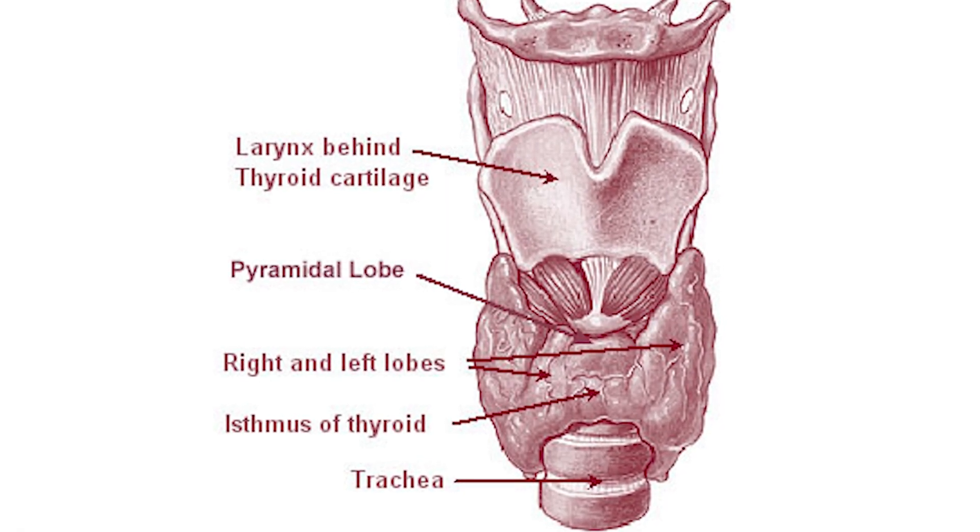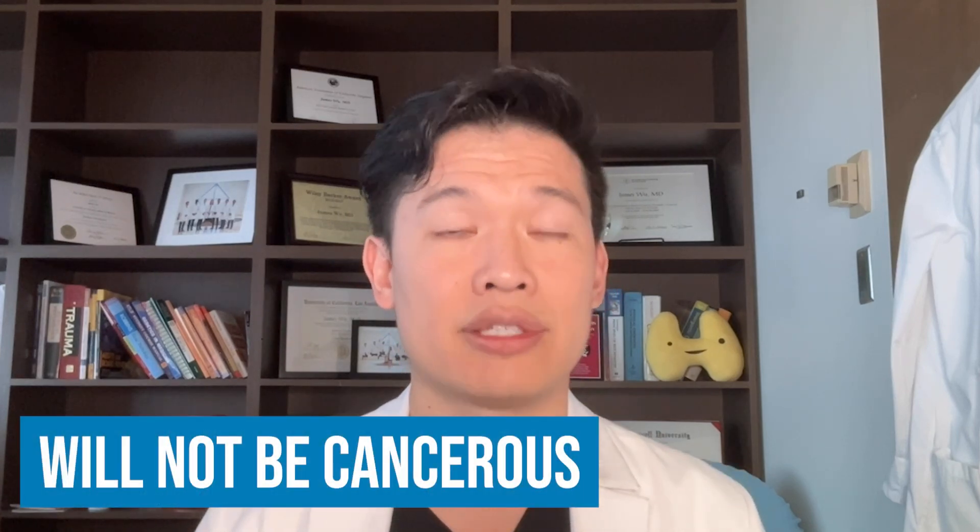First, observation. Thyroid nodules themselves are extremely common. When we get to age 50, 50% of the population will have a thyroid nodule. They are not dangerous to have, and most of them will not cause any problems. Once they've been proven to be benign on biopsy, we do not worry about them becoming cancerous. For many patients who have no symptoms — meaning they don't feel any pressure in their neck or have any trouble swallowing — they don't have to have any treatment. You can simply follow along and get a thyroid ultrasound at regular intervals just to make sure it's not growing and we don't have the wrong diagnosis.